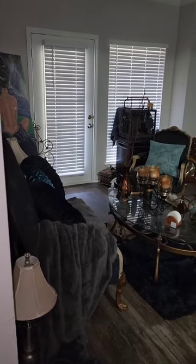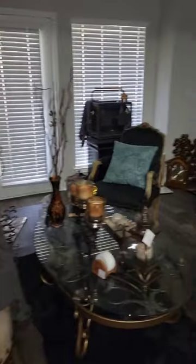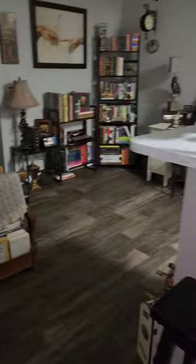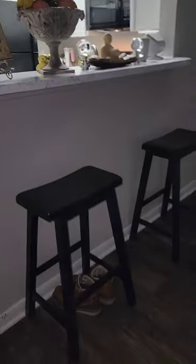As some of you know, I have just recently moved, so I'm going to do a quick walkthrough of my new apartment. This is my living room area. Everything is not in place yet, but it is a little in place enough for me to show you all.